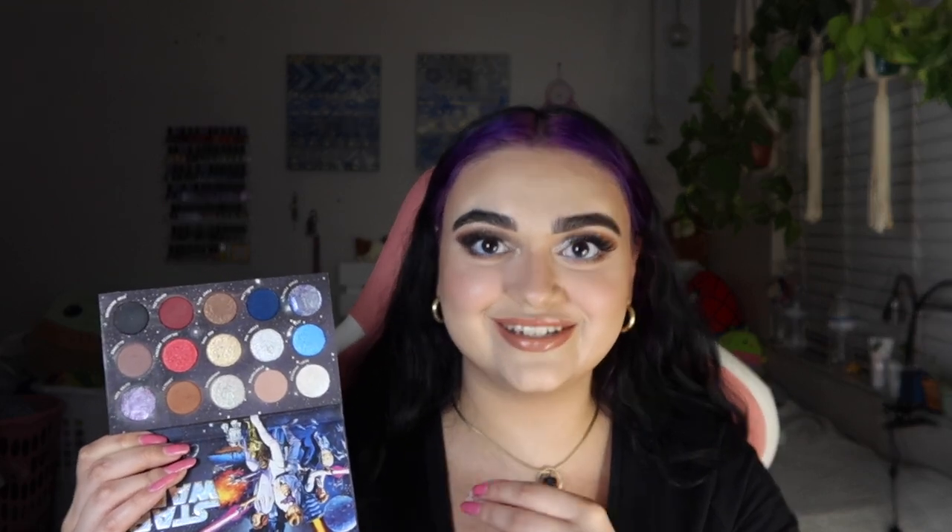The next product is the Star Wars palette from ColourPop. I was so excited to get this — the color story is actually very beautiful for everyday looks and going-out looks. You can split this palette up a few different ways to get different looks. You have one section, another look, and your neutrals up at the top. It's so pretty and very practical.